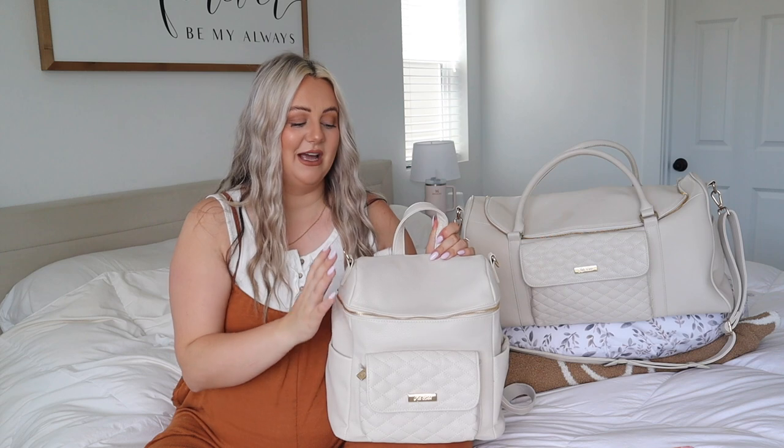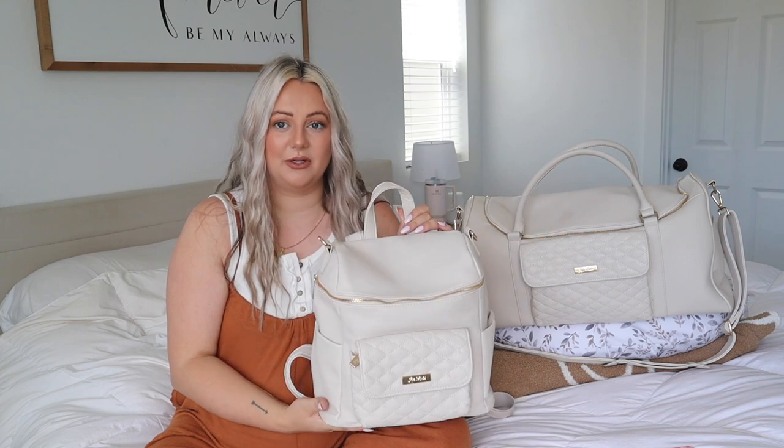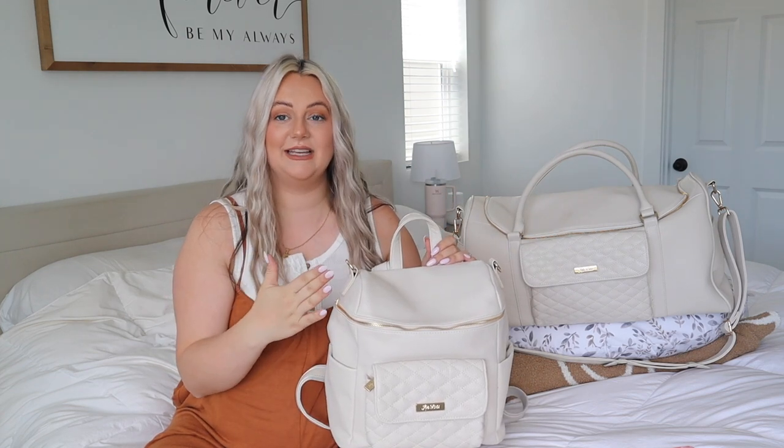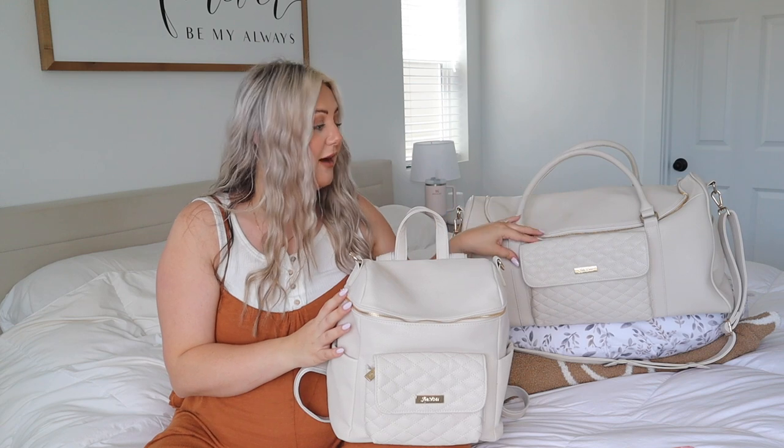To start, this is going to be Baby Boy's hospital bag. Today's video is in collaboration with Lulibibi. You guys know I love Lulibibi — I rave about their diaper bags. This is the Monaco Petite in the color pearl. I think it's so beautiful. They are offering 25% off site-wide using my link down below, so definitely check it out if you're looking for a diaper bag or a travel bag.